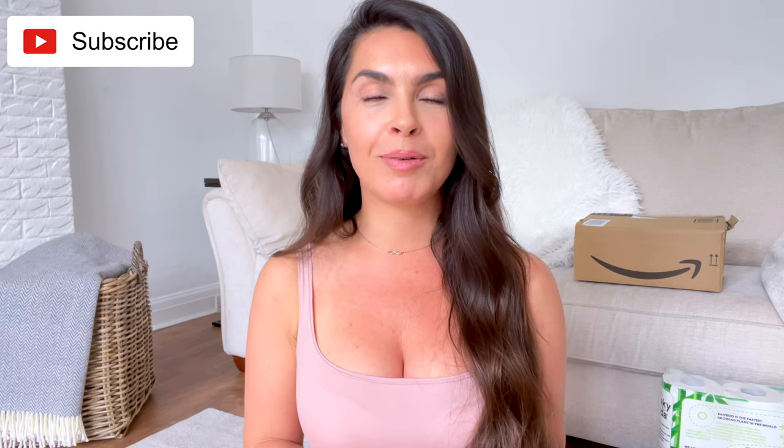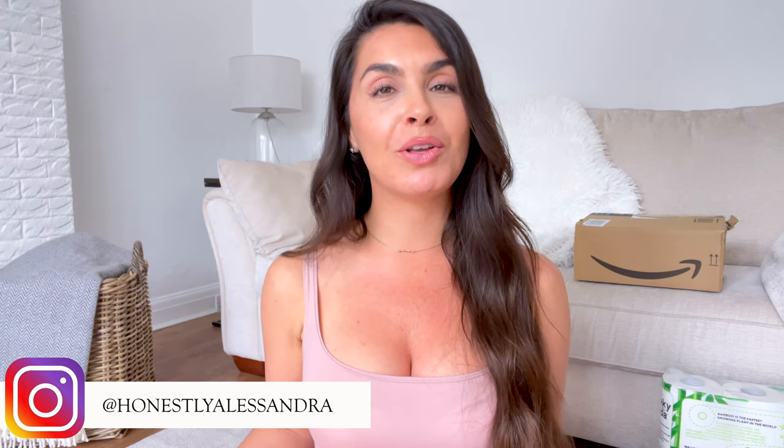We have come to the end of this video — I hope you guys enjoyed it! Let me know in the comments if you want to see more videos like this. I'll do them monthly every time I do my Amazon order. Can you believe how many sustainable plant-based products were in this one video? The products are out there and available. Please remember to subscribe to my channel and I'm also on Instagram at Honestly Alessandra, where you can keep up with me daily. See you guys next week, bye!